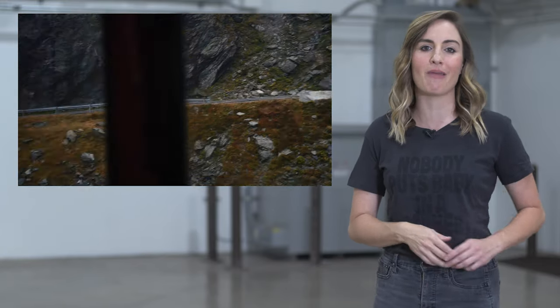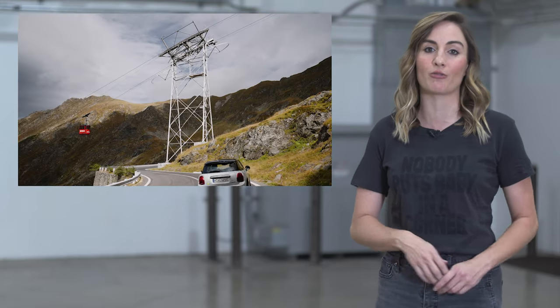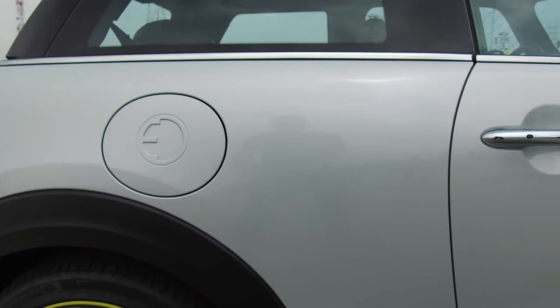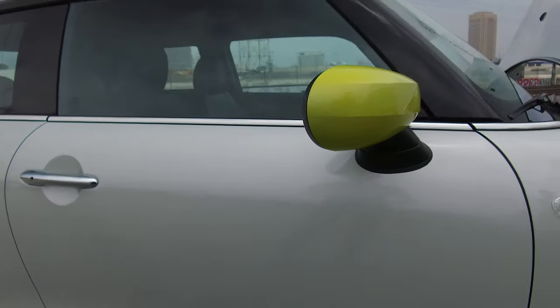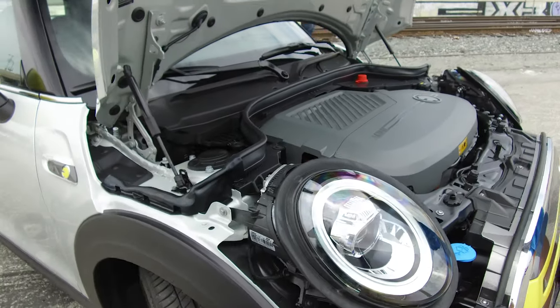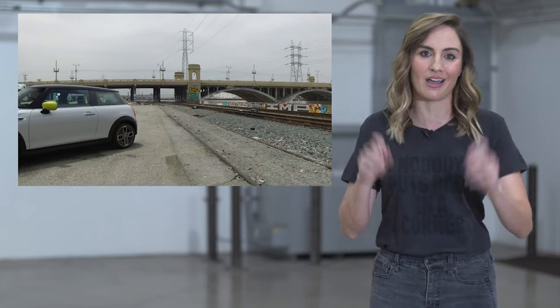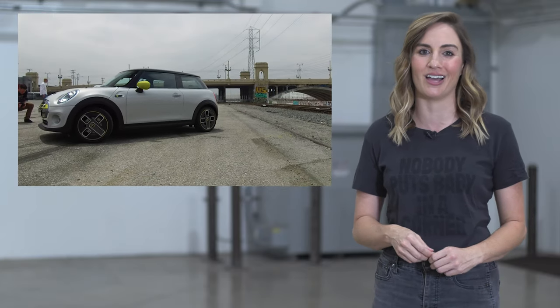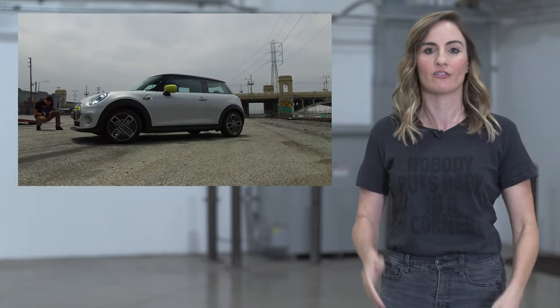But despite this fuzzy math, the Cooper SE will be one of the least expensive electric cars available when it arrives next spring. Mini hasn't told us what the driving range will be, but we do know that this electric coupe scoots from zero to 60 miles per hour in 6.9 seconds. That won't scare Tesla's packing ludicrous mode, but keep in mind the Cooper SE is a pint-sized electric car with maximum levels of handling and driving fun.